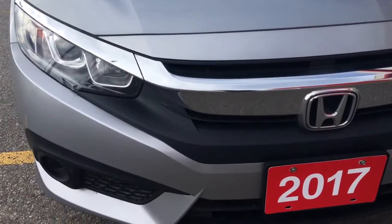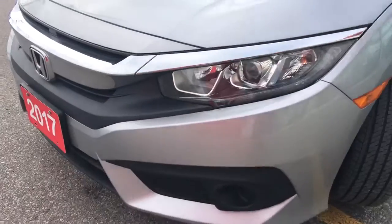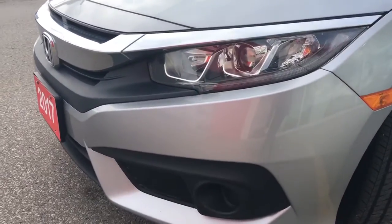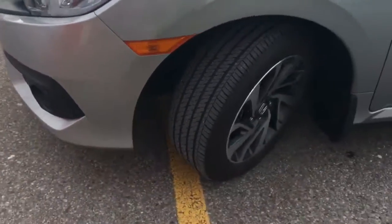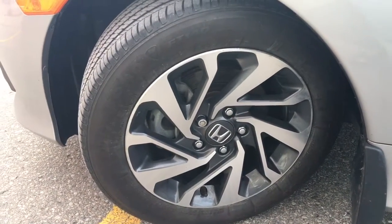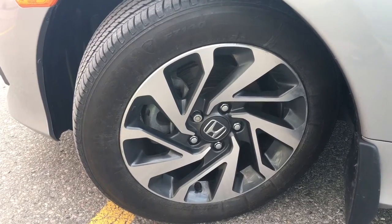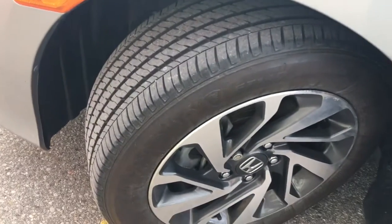Equipped with LED daytime running lights and projector beam halogen headlights with auto on and off, you'll have no issues lighting your way. Coming around the side, you'll see that we're riding on 16-inch aluminum alloy wheels with power-assisted ventilated front disc brakes and solid rear disc brakes, and plenty of tread to keep driving on.